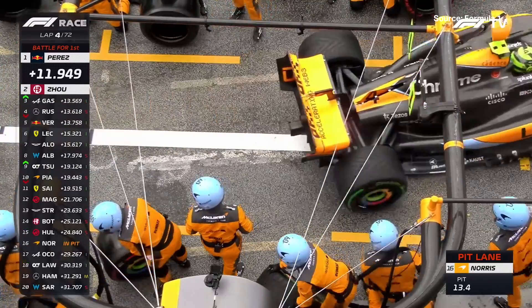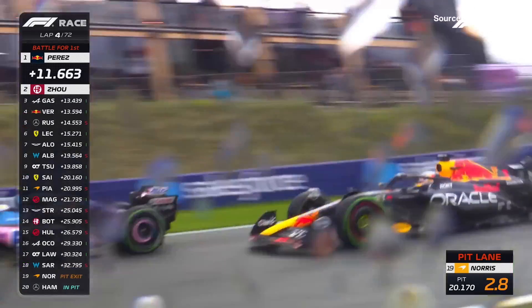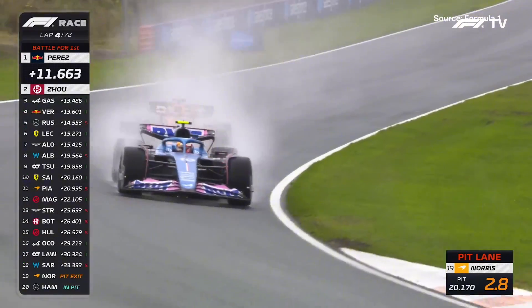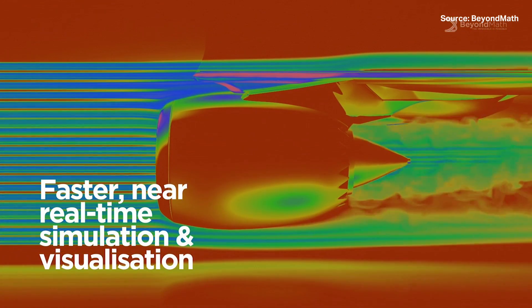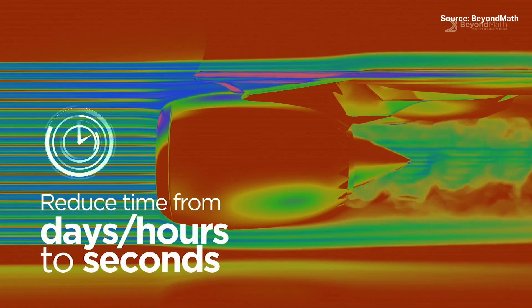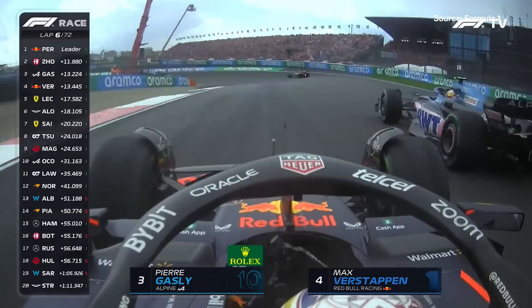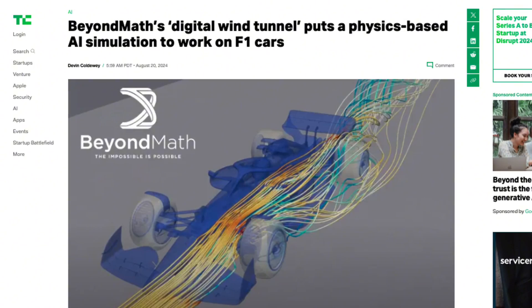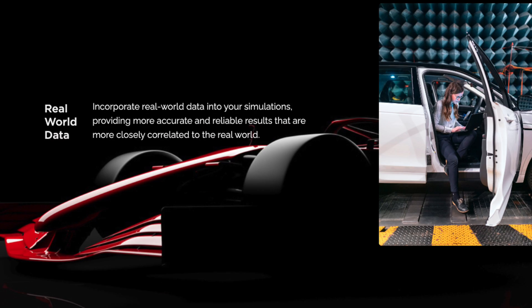Here's where F1 comes in. Some Formula One teams, which Beyond Math is not naming, want to use the software to speed up the process of designing the most aerodynamic vehicles possible. Garvey told TechCrunch that the company is getting close to having a platform that can actually make cars faster, and he hopes that within six months the company will be able to show proof of how customers are benefiting from their tech. To help Beyond Math get its tech to the next level, the company just raised an $8.5 million seed round led by Up Partners with participation from Insight Partners and InMotion Ventures.